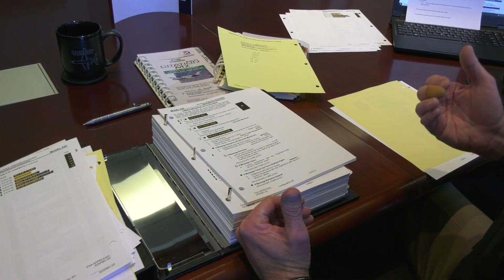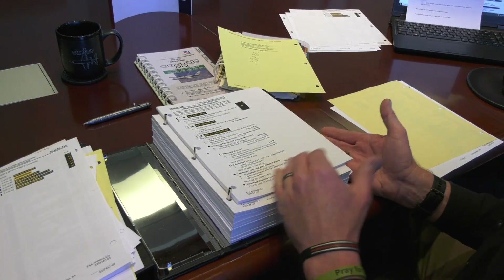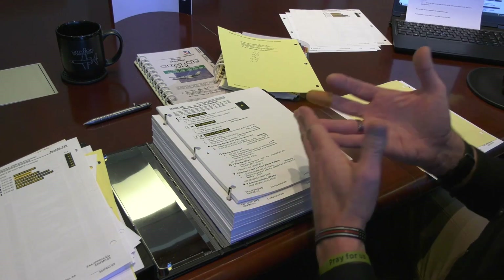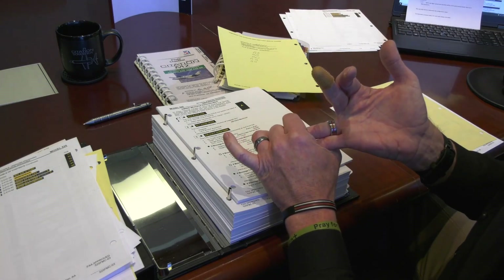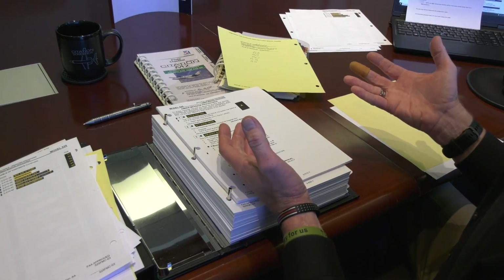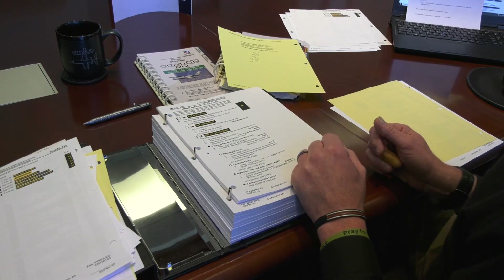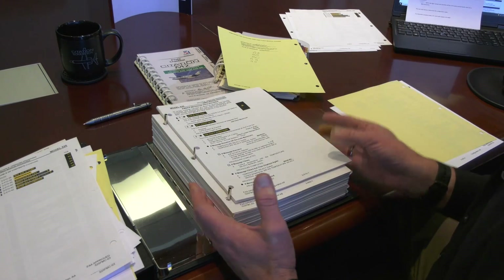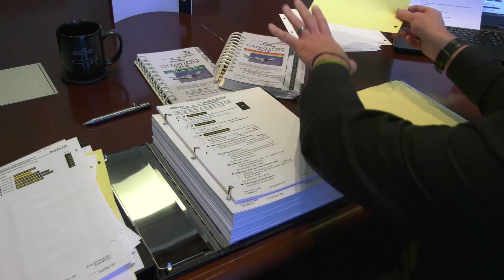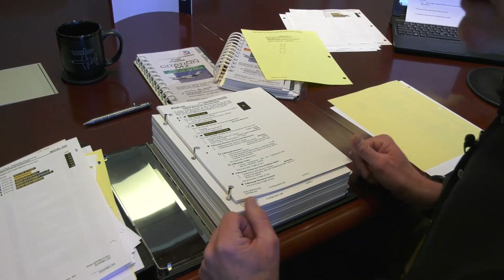Once we get to Section 5, the supplements, we would update them. You're going to retain the supplements that are applicable to you, ensure that they're the current revision, and remove any unnecessary supplements. Then once we're through with this, we're going to continue this process into our checklist and update them as appropriate.